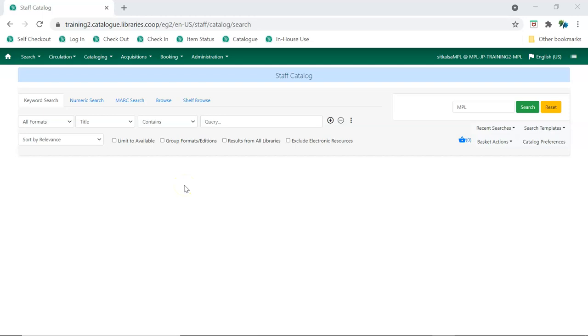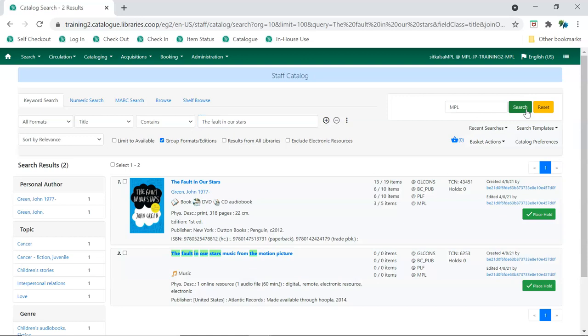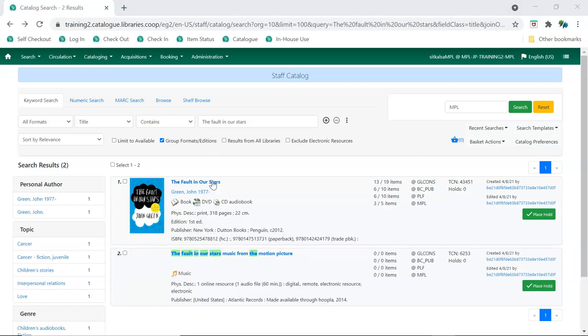Using the Group Formats and Editions checkbox when performing a search will group the results to display the available formats together. Clicking on the title will take you to a search results list which lists the group records individually. To place a metarecord hold, on the initial search results list, click the Place Hold button to the right of the record.